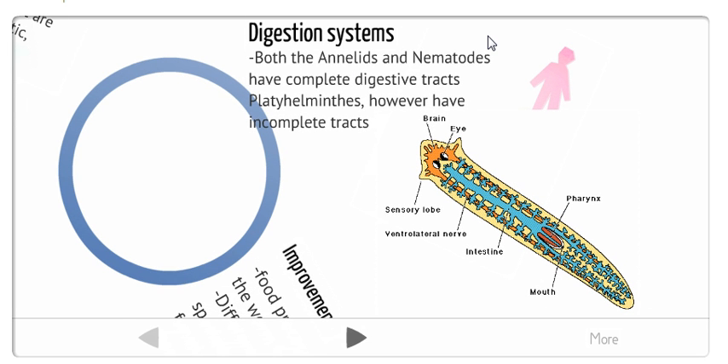In their digestive systems, both the annelids and the nematodes have complete digestive tracts, and platyhelminthes, however, have incomplete digestive tracts. To have a complete digestive tract, the tract must have two openings: the mouth and the anus. A platyhelminthes, like this flatworm, only has one opening, the mouth, which serves as both the mouth and the anus for the flatworm.